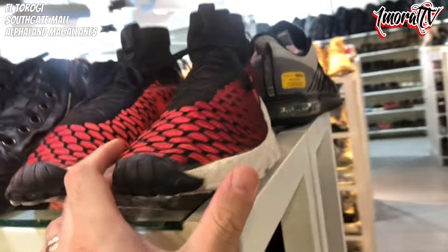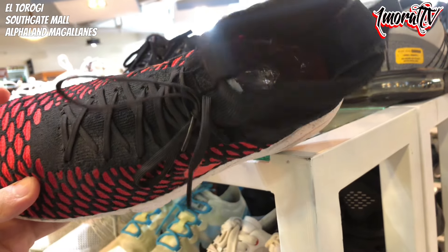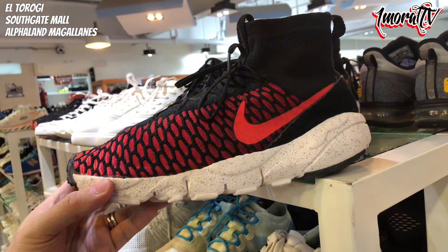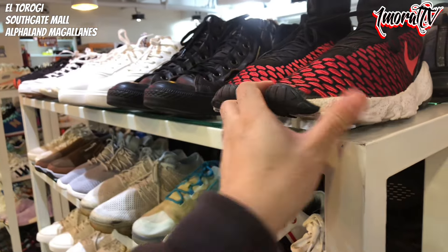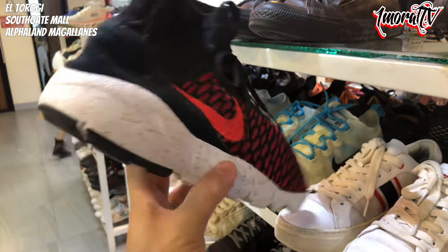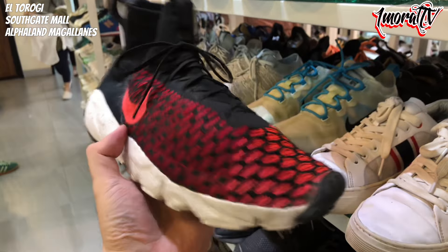There's also a Footscape Magista next to it. Hard to see the size from this angle. These Footscape Magistas look small to me — probably around Size 8. Size 8 or 7.5 based on the look. Still in nice condition and very lightweight. Price is 1,800 pesos.